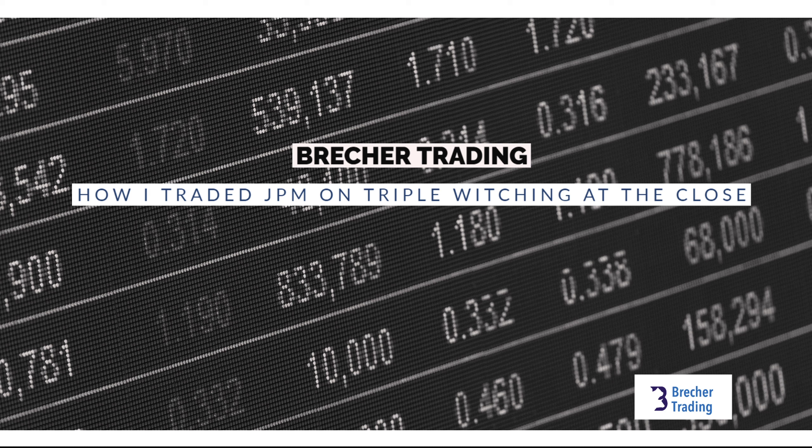Good afternoon, this is Chris Brecher with Brecher Trading. How I traded JP Morgan on triple witching at the close. I had so many comments about this — I wasn't the only one to make money on this, a lot of people did. But I thought I'd try to go over this complicated strategy that, once you learn it, is not that complicated. So let's just go over what I did.